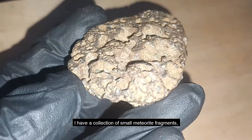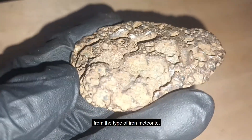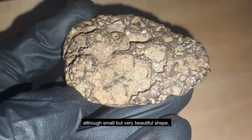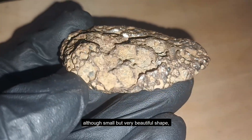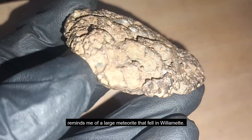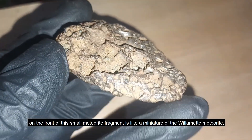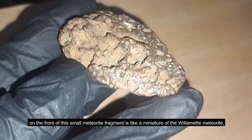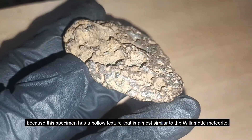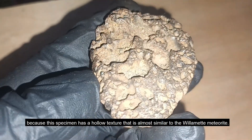Hi everyone. I have a collection of small meteorite fragments from the type of iron meteorite. Although small but very beautiful shape, it reminds me of a large meteorite that fell in Willamette. On the front of the small meteorite fragment it is like a miniature of the Willamette meteorite, because the specimen has a hollow texture that is almost similar to the Willamette meteorite.